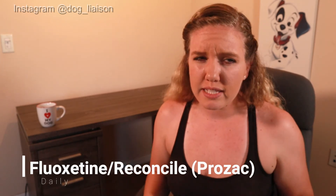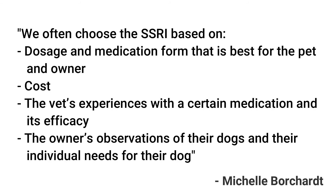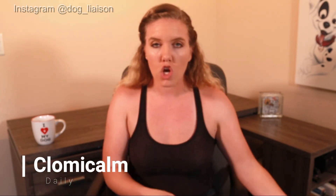The most common SSRI is fluoxetine, which you and I probably recognize as doggy Prozac — the brand name is Reconcile. Which SSRI your vet prescribes depends on a few factors. Michelle told me: vets often choose based on the doses and medication form that is best for the pet and owner, the vet's experience with a certain medication and its efficacy, and the owner's observations of their dog's individual needs. Clinicians may also consider whether a medication is FDA approved for a specific disorder in dogs — for example, Clomicalm is FDA approved to treat separation anxiety in dogs and has been observed in many studies regarding that condition.